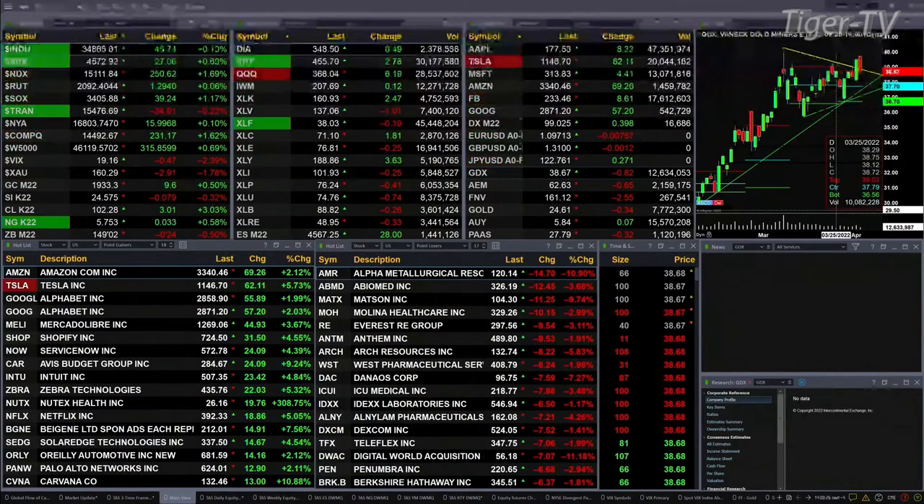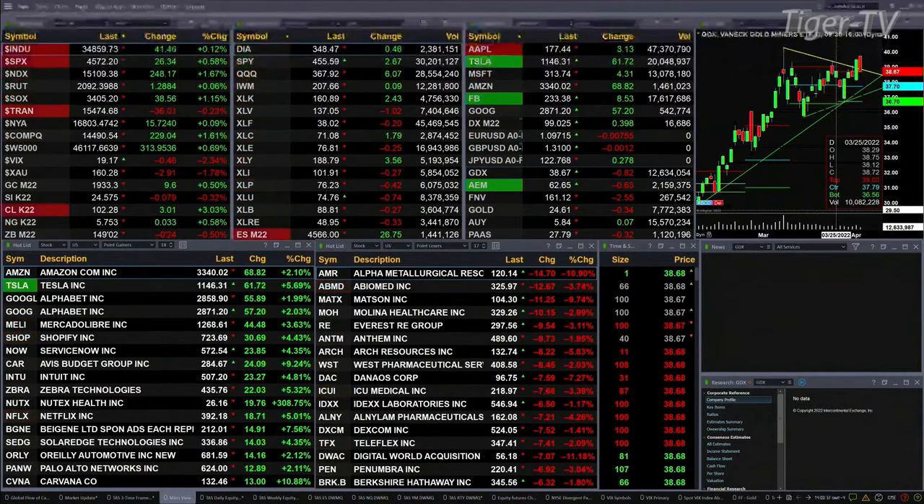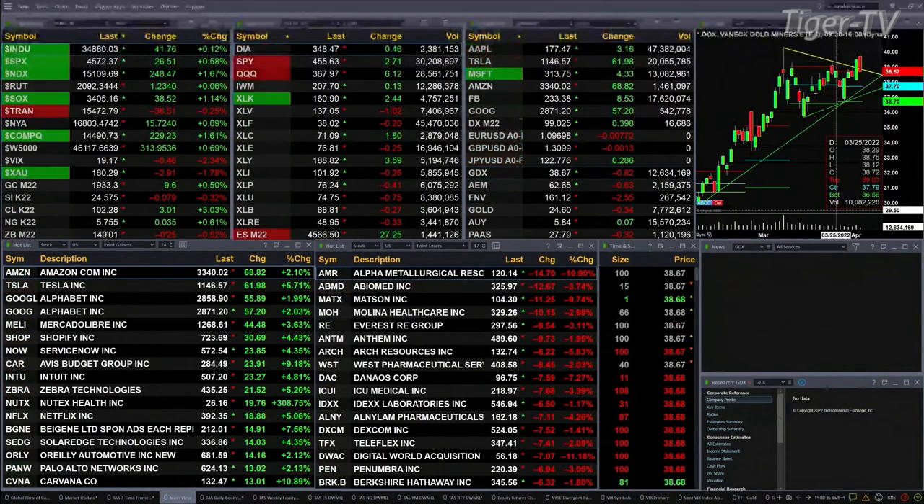The only one that is not are the transports, down 35 points, but price has pulled back and tested a potential level of support. You've got the Dow up 42, S&P's up 26, Nasdaq 100 up 248 — 1.7% to the upside. Semis are up a little over 1%, 38 points. Russell just slightly green, up 1 point.